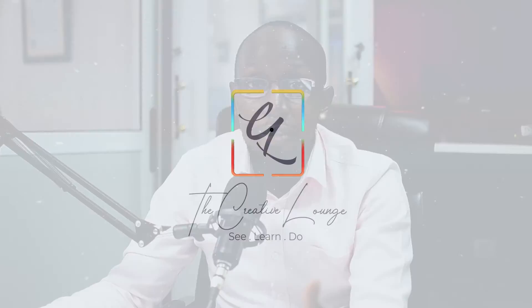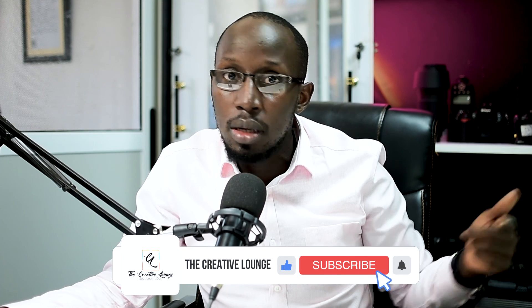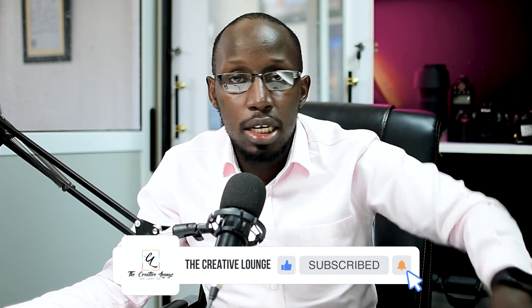Hope you loved the video! If you did, click the like button — even if you just watched it, please like the video. If you haven't subscribed to this channel, what are you waiting for? Like, subscribe, and hit the notification bell so you can be the first to know every time we post. This has been the Creative Lounge — where we see, learn, and do. Don't stop creating. Keep creating, and see you next time. Ciao!